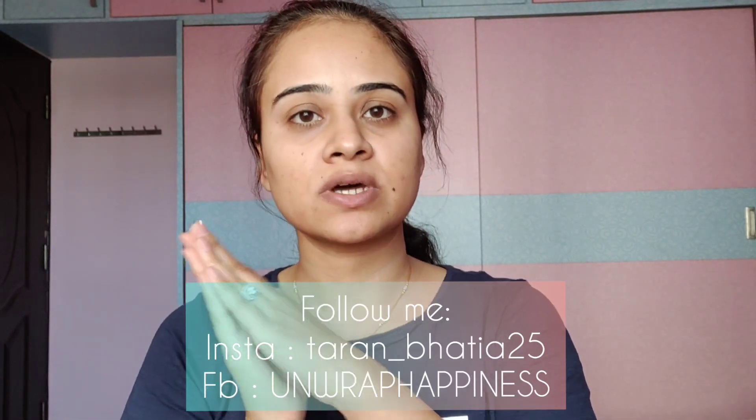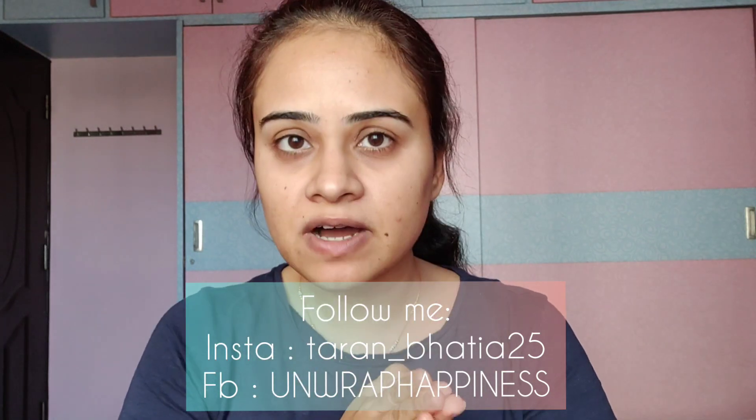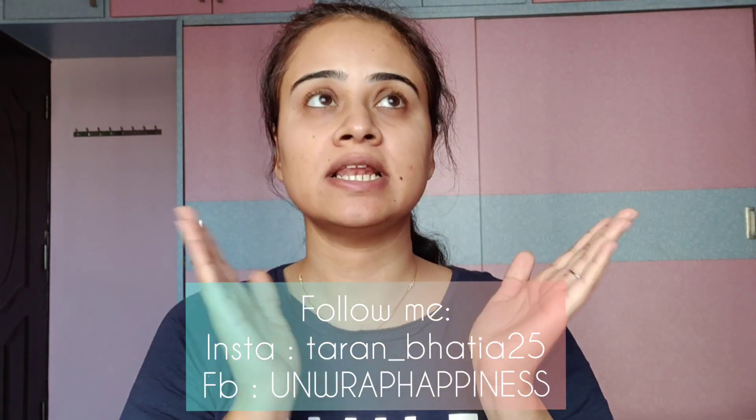Hi everyone, welcome back to my channel. Today's video is the continuation of my last video, which was all about five skincare products under rupees 500 that I actually love. This video is all about five makeup products that are under rupees 500, so let's get started.